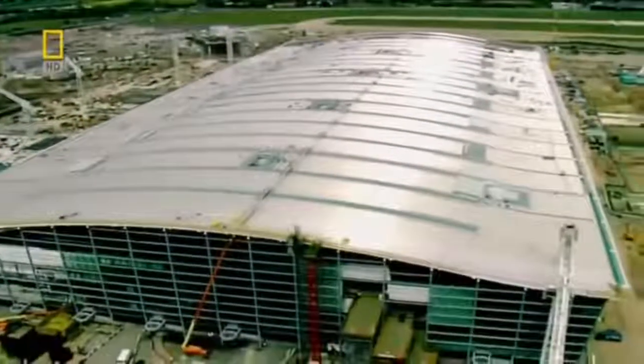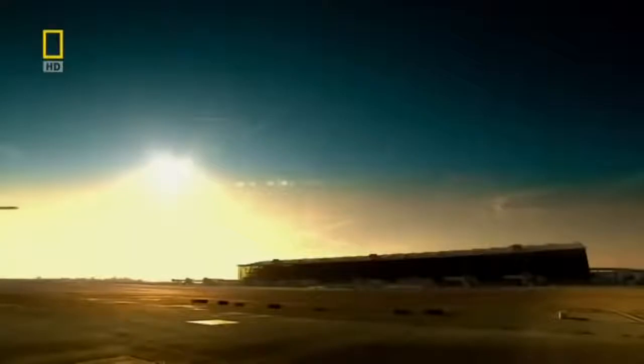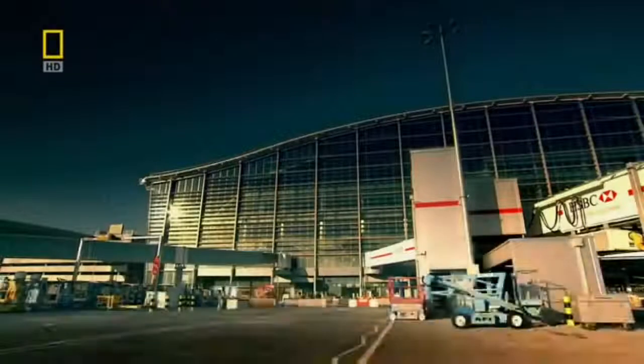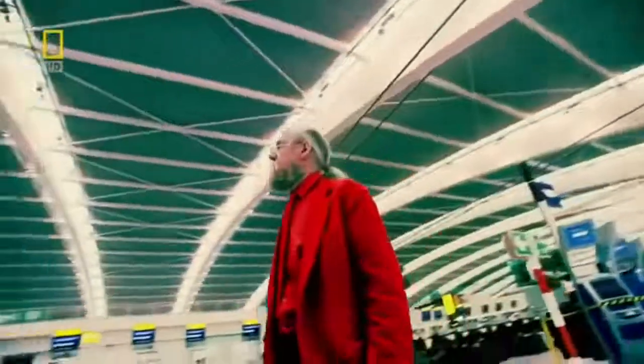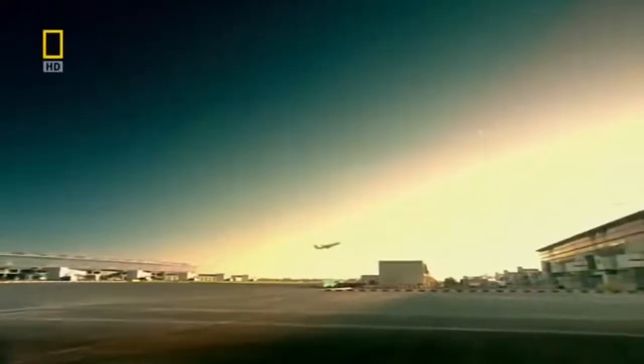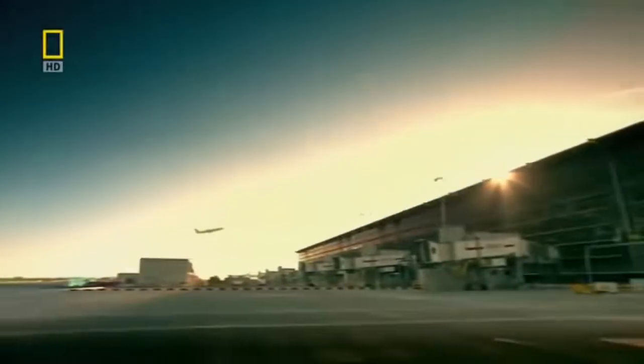Heathrow Airport, Britain's gateway to the world and a huge powerhouse for the country's economy, is about to get even bigger. T5, an immense new terminal that cost over 8 billion dollars to build, is about to open. Lead architect Mike Davis can't wait: 'It's going to be fantastic — it's 19 years of work coming to fruition when the first plane comes through.' T5 has three huge terminal buildings assembled from 80,000 tons of steel.